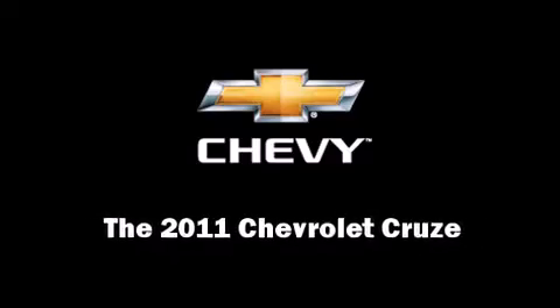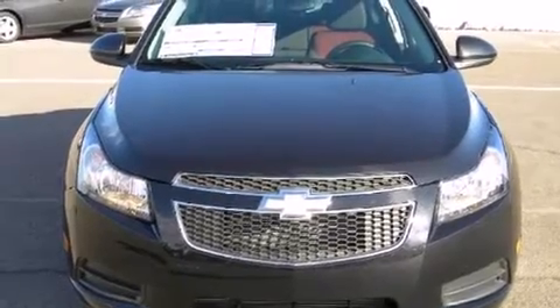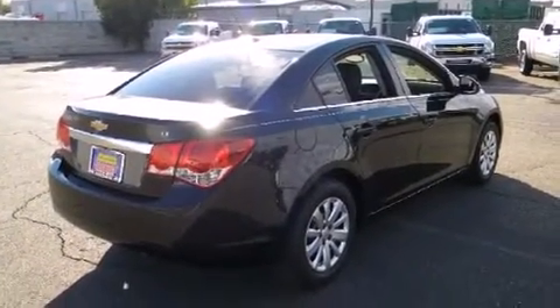This 4-door, 5-passenger sedan offers the latest in technological innovation and style. The aerodynamic exterior design both looks good and enhances fuel economy, providing a smooth and predictable driving experience.